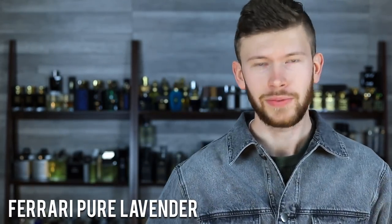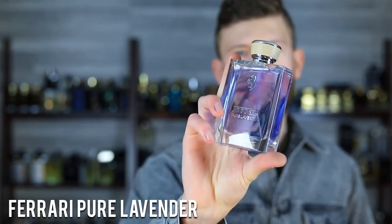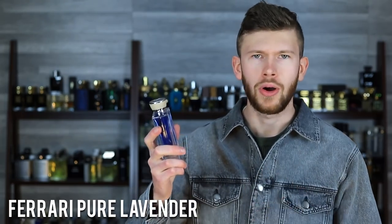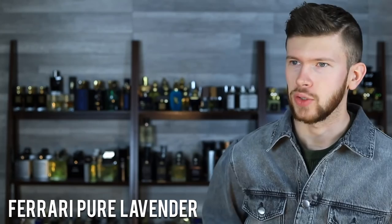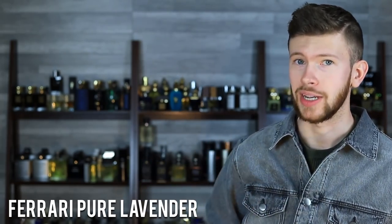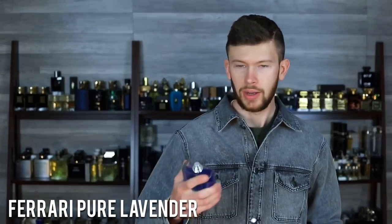Let's get things kicked off with a Ferrari. It may sound expensive — Ferrari is expensive, but we're not talking cars, we're talking fragrances. This one is Pure Lavender. You see the name, you see the logo, and you're immediately thinking niche pricing. But most car fragrance brands out there kind of end up falling into the cheapy category, and that's kind of where this one is. I paid about $30 for this one. Full presentation, 100ml, nice metal cap — really nice presentation for the price.